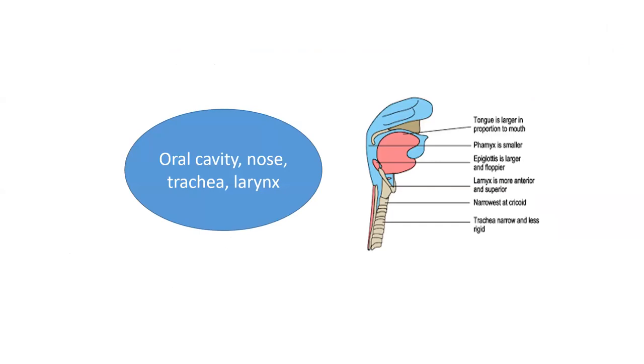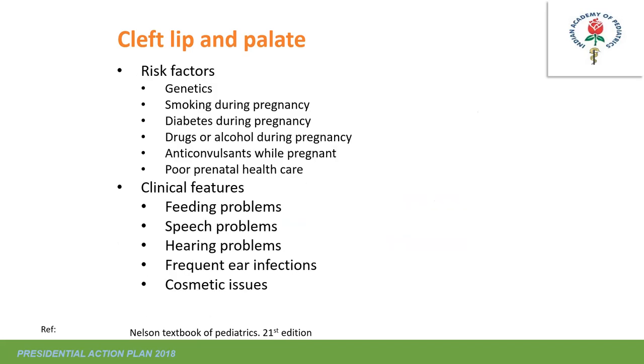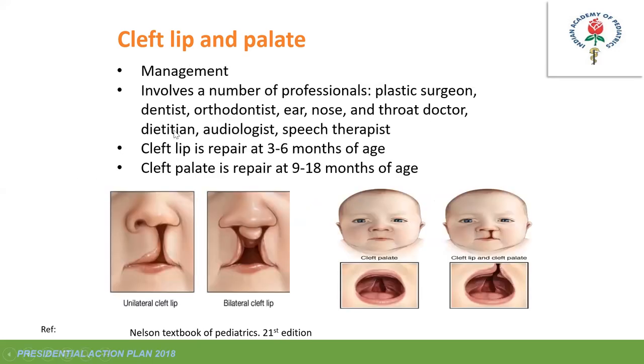Cleft lip and palate involves a split in the upper lip and/or roof of the mouth. It may extend to the nose, be unilateral or bilateral, and leads to velopharyngeal insufficiency and feeding difficulty. A palatal obturator device is needed. Risk factors include maternal diabetes, smoking, genetics, and anticonvulsant use. Associated problems include feeding, speech, hearing issues, and ear infections. Management requires a multidisciplinary team: plastic surgeon, dentist, orthodontist, ENT, dietitian, and audiologist. Lip repair is done at 3–6 months; palate repair at 9–18 months.